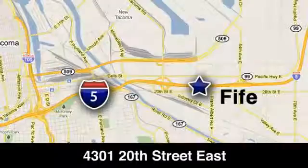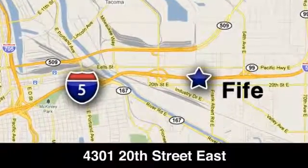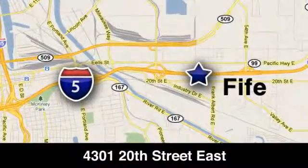Call, click, or stop into Honda of Fife today. We're conveniently located at 4301 20th Street East in Fife, Washington, right on I-5.